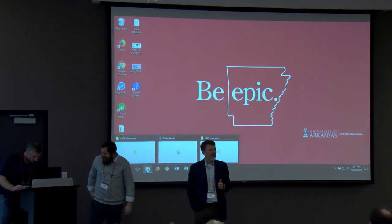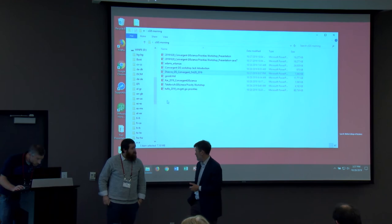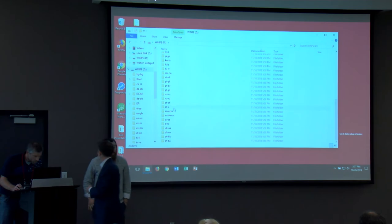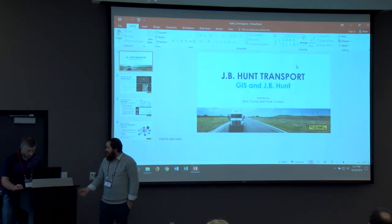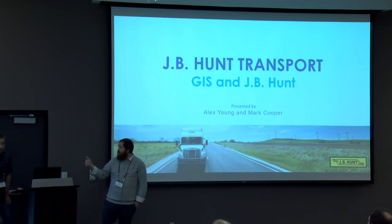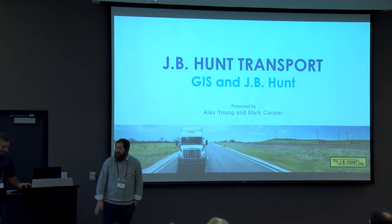Our next speakers are from J.B. Hunt: Alex Young and Mark Cooper, to talk about geospatial issues in logistics at J.B. Hunt. I want to apologize for Doug not being here — our VP battled the tornadoes that came through recently. I'm the manager of the GIS team at J.B. Hunt, and Mark Cooper is our third-party liaison who helps us out with a bunch of different situations.